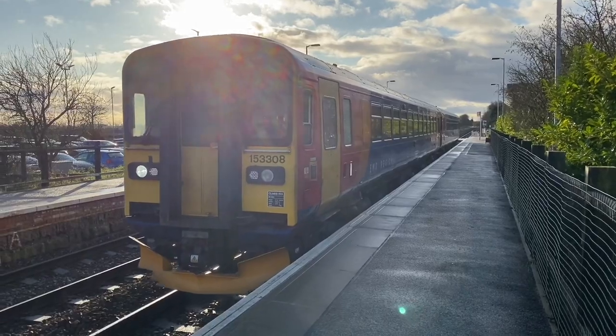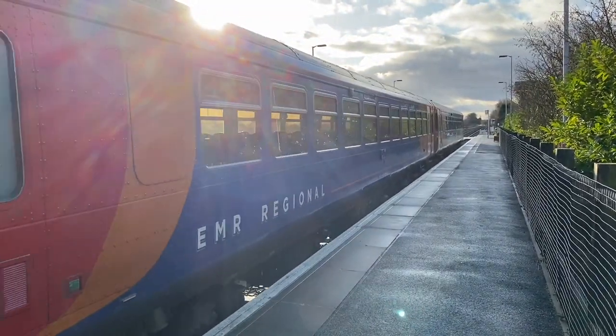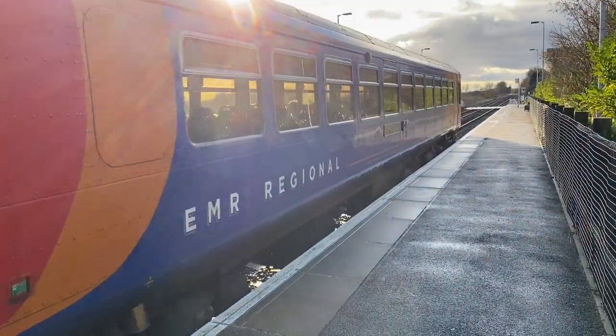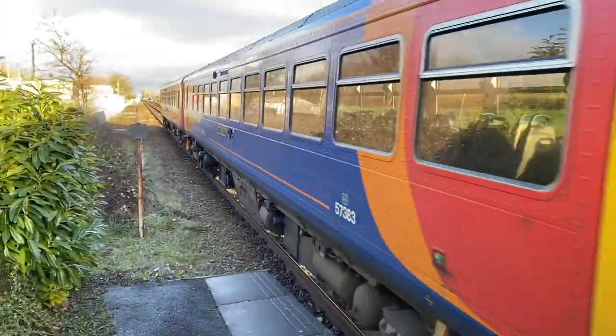This is 153 308 and another 153 heading for Lincoln and Peterborough. 383 is the other one. Ecclesbone Valley Railways is on that one.